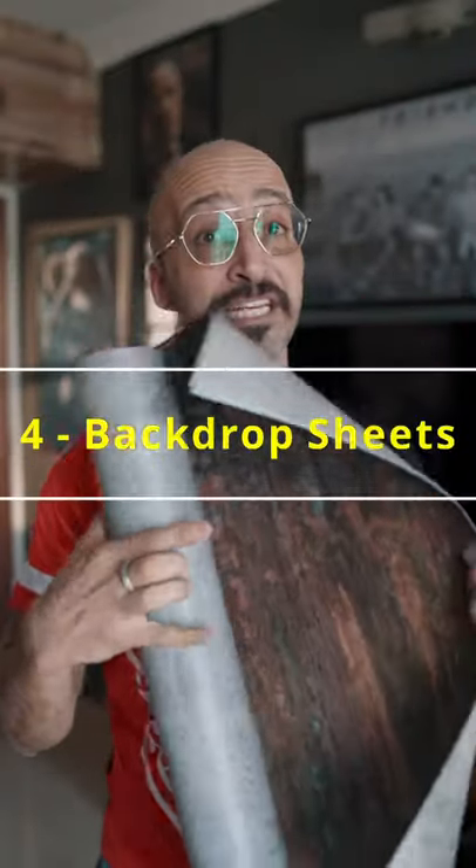Fourth, backdrop sheets. You can place these sheets on your table or your bed, and they make a very good backdrop for product photography — a cup of coffee or whatever you're shooting.